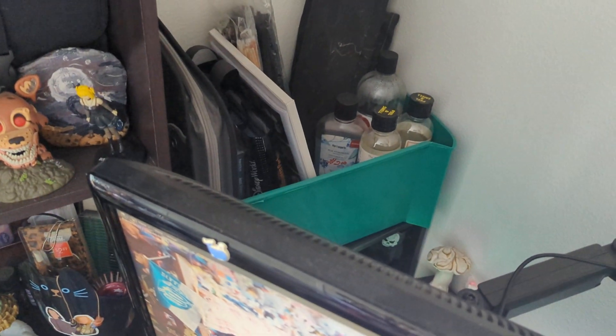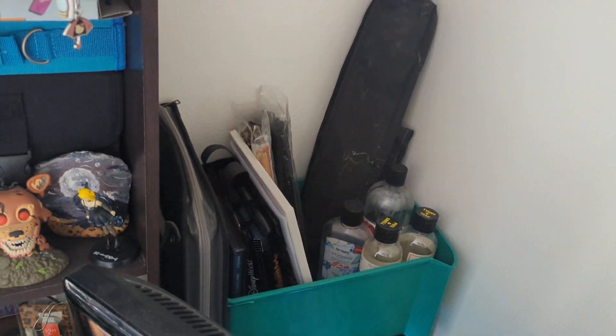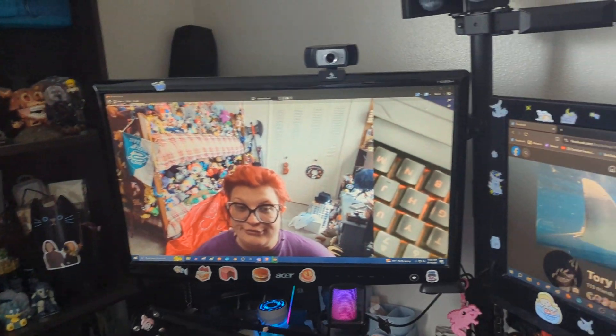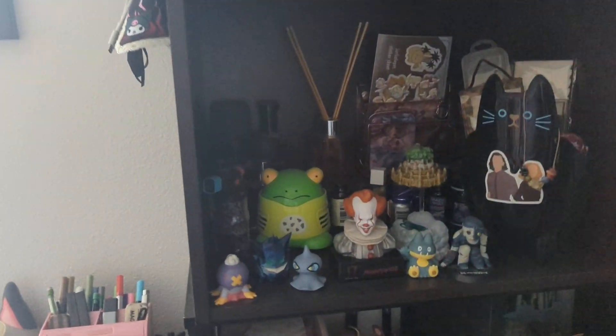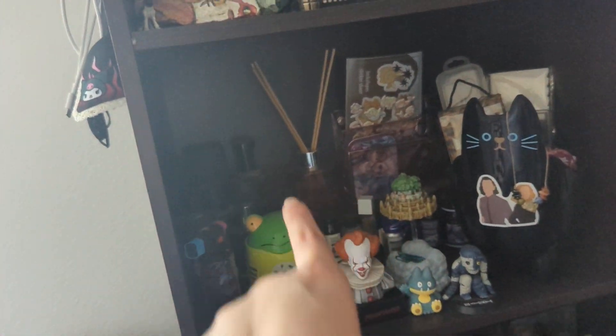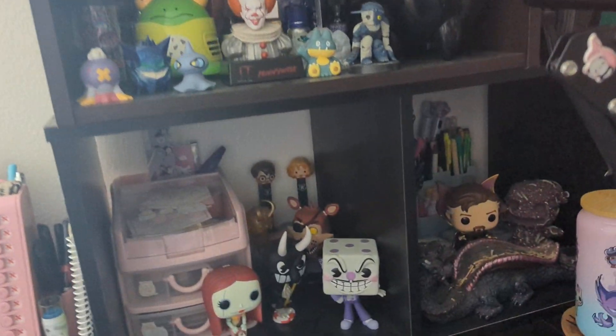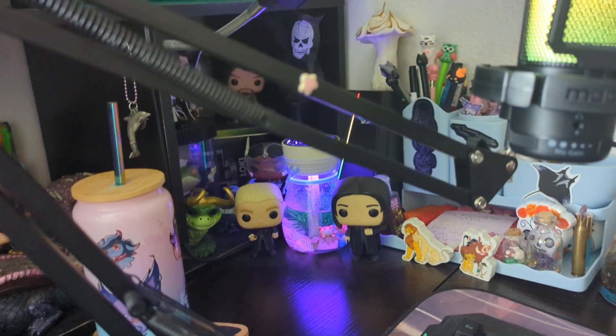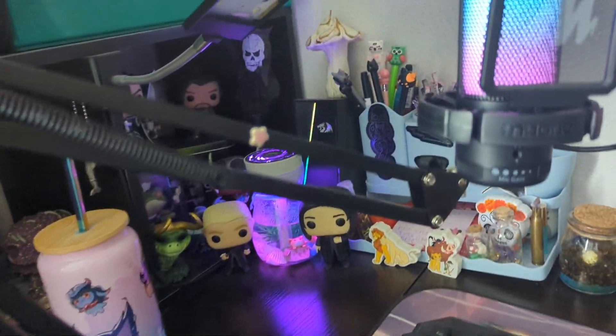More posters, more plushies. I set up behind the monitors as storage, mostly, for various art supplies and my incense oils — those are the reed diffuser oils. I have one in there and one in both of the bathrooms. That tiny desktop humidifier is adorable. That back cubby, because it's nearly impossible to actually use, I just use it for display for Funkos.